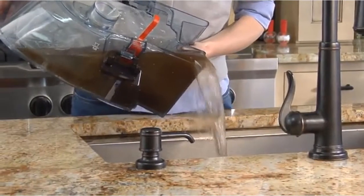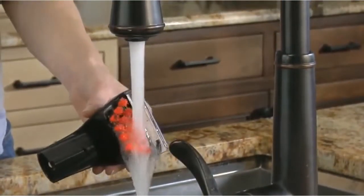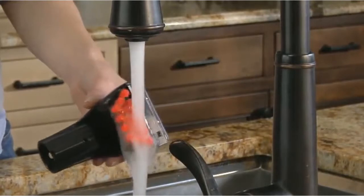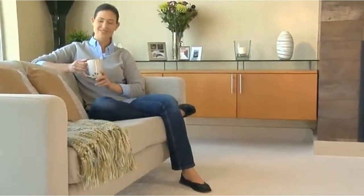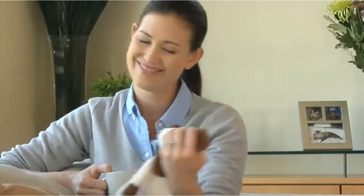When you're done, simply empty the dirty water tank, then remove the front nozzle of the tough stain tool to rinse away fine dirt and debris, then reattach. The Bissell Deep Clean Premier takes care of the mess, so you can take care of creating the memories.